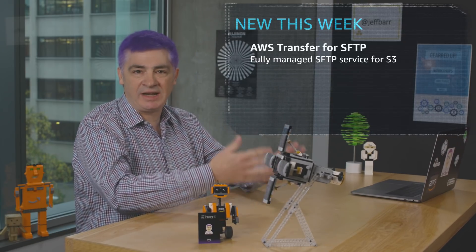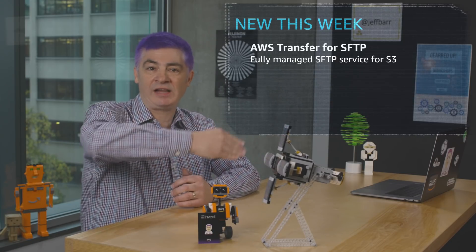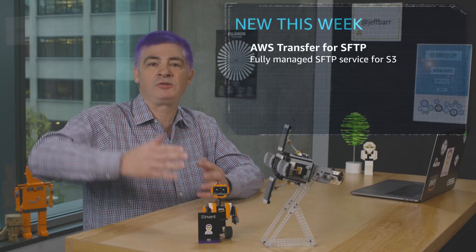It makes it really easy for you to set up and run an SFTP server, simplify your file uploads and downloads to the cloud, and allow you to connect to those valued customers and partners.